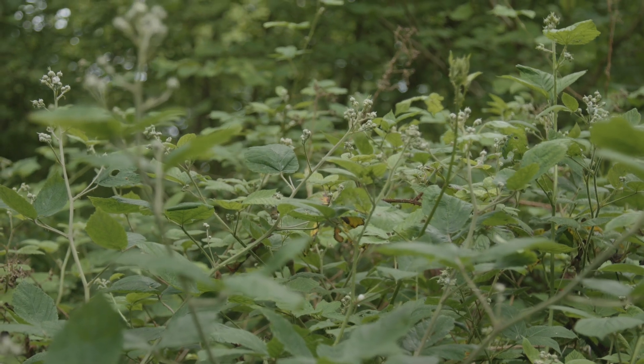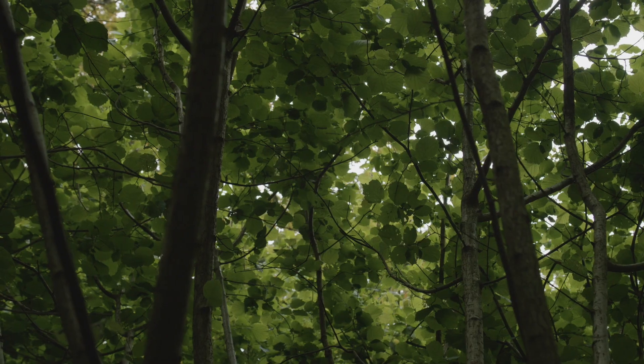Dormice need more than just bramble, and the value in a woodland like this is that there are a broad range of shrubs and tree species that provide food for dormice throughout their active season.